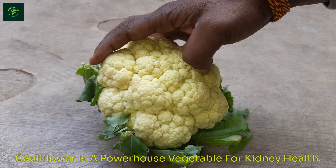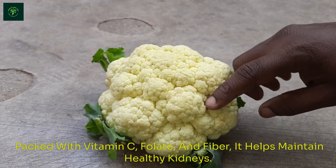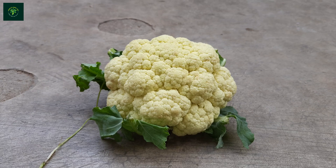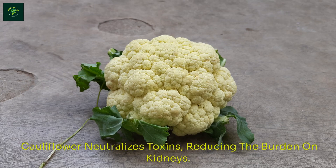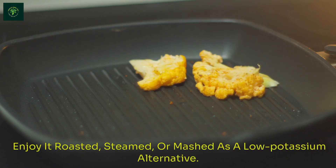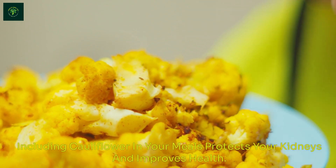Cauliflower is a powerhouse vegetable for kidney health. Packed with vitamin C, folate, and fiber, it helps maintain healthy kidneys. Cauliflower neutralizes toxins, reducing the burden on kidneys. Enjoy it roasted, steamed, or mashed as a low-potassium alternative. Including cauliflower in your meals protects your kidneys and improves health.